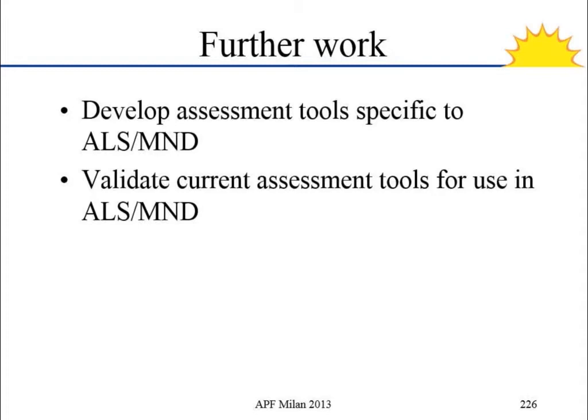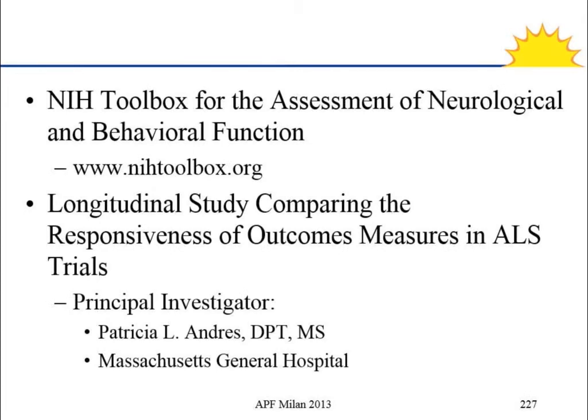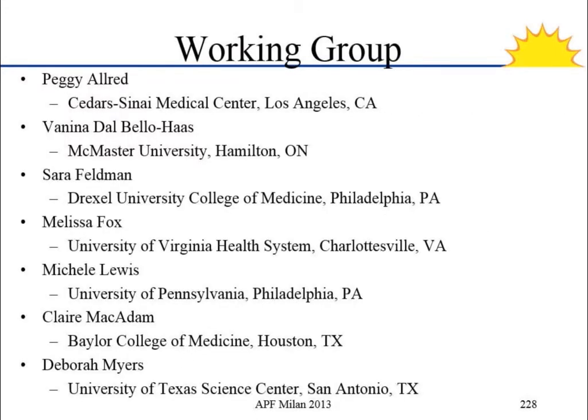Further work needed: to develop assessment tools appropriate to ALS/MND and to validate current assessment tools specific to ALS/MND. Resources we're looking at include the NIH Toolbox for the Assessment of Neurological and Behavioral Function. Patricia Andrews, who is present here, is also looking at different ways to conduct some of these outcome measures, geared both toward research and treatment. I'd like to thank our current working group for all their help.